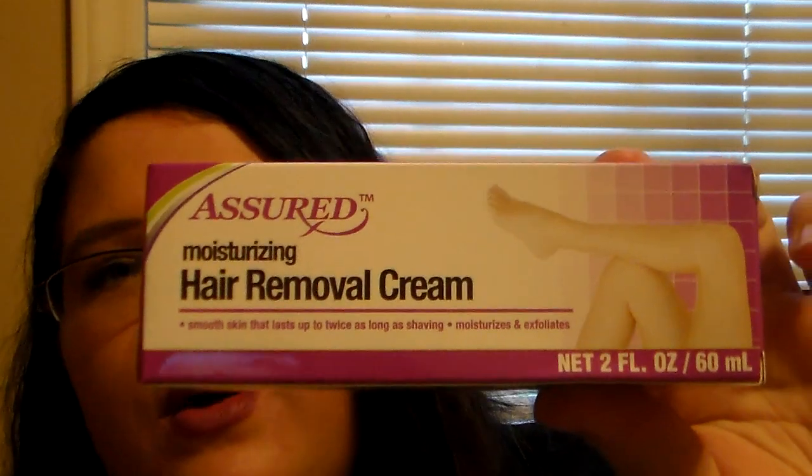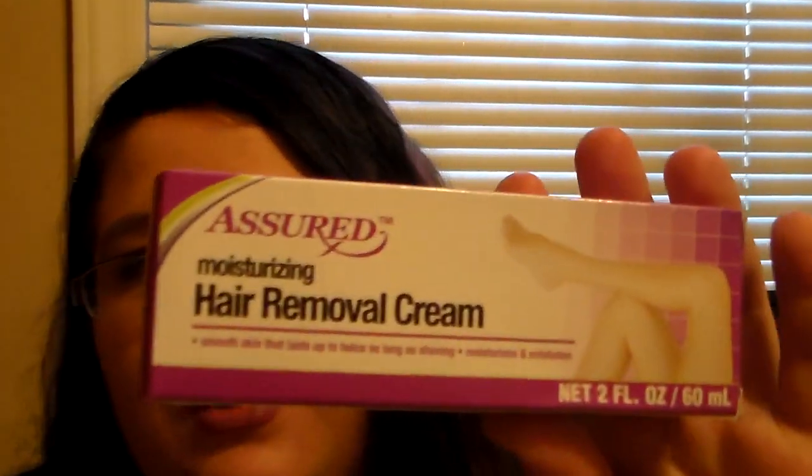The last thing I picked up was this. I wasn't sure if it would work — it's one of those things you see on the shelf and wonder, is it gonna work or not? It's from Assured and it's the Moisturizing Hair Removal Cream. It says smooth skin that lasts up to twice as long as shaving, moisturizes and exfoliates, and it's two fluid ounces. I just thought I'd try it out — why not? I'll try it on my legs so it's not visible if it has a weird skin reaction. I will try this out and let you know if it works or if it's a dud. I hadn't seen anybody haul this yet.